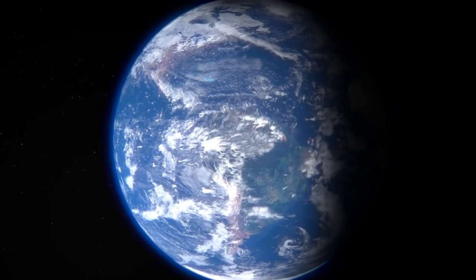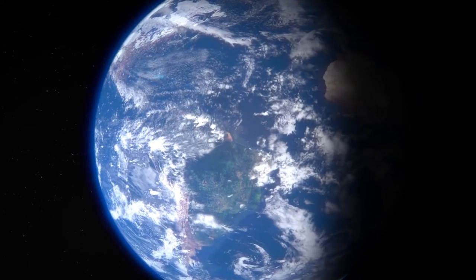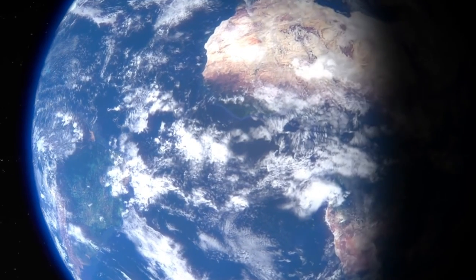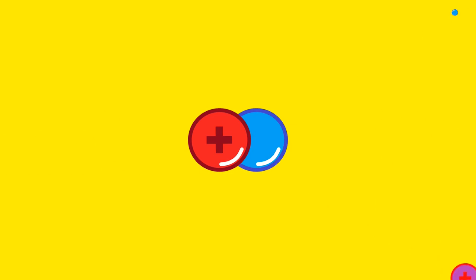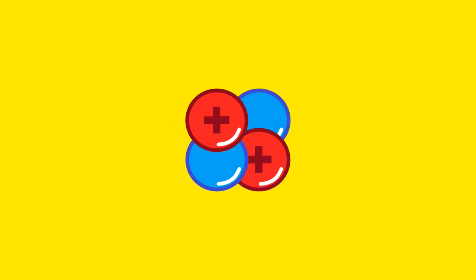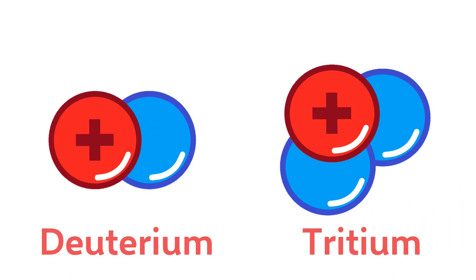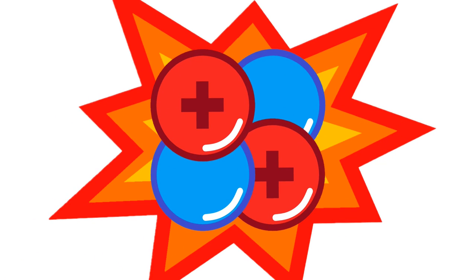But here on Earth, where gravity is quite a bit weaker, it's trickier to create fusion. So to make things easier, fusion reactor designs use a slightly different process. Instead of trying to fuse together single protons like in the sun, fusion reactors will use deuterium and tritium, which are isotopes of hydrogen. This type of reaction is called DT fusion. In DT fusion, the deuterium and tritium fuse together to create helium-4, and the extra neutron is ejected. DT fusion will be used because it is easier to achieve than other fusion reactions, and it also releases a lot of energy.